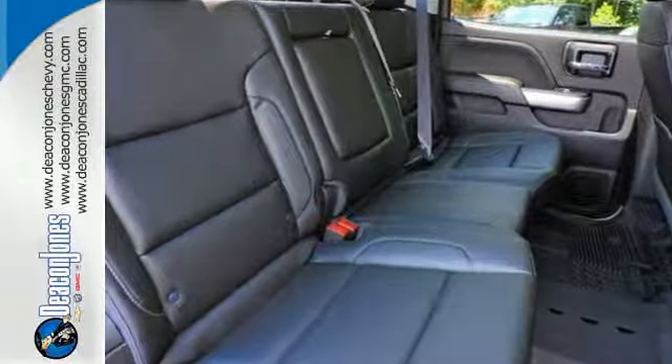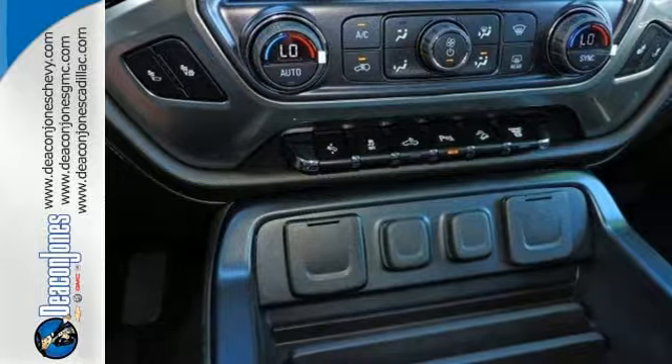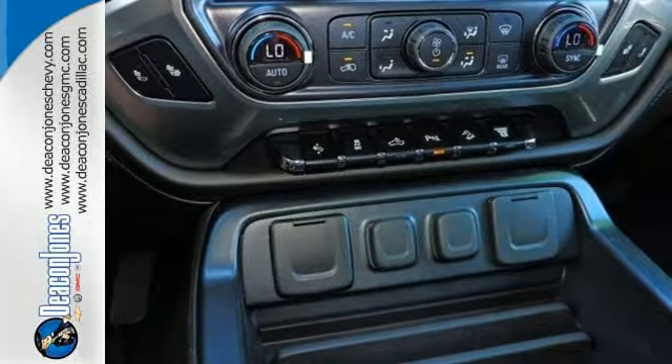Want a little music? The auxiliary input allows you to customize your entertainment. It's ready to handle the stress of your day, and then some.